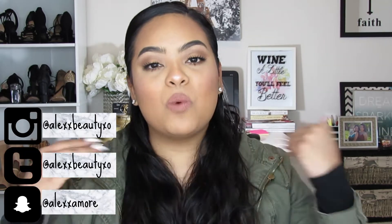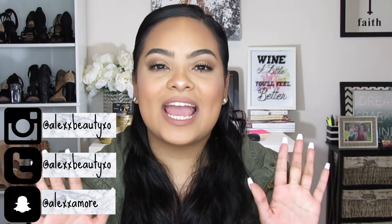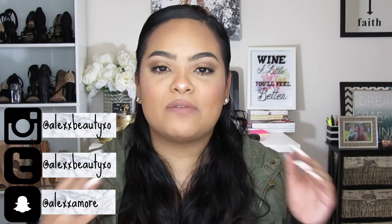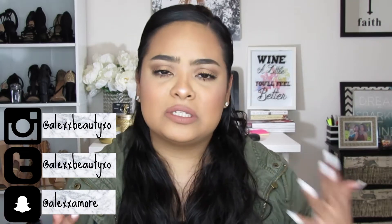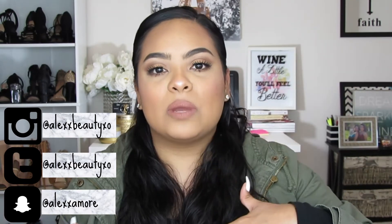Hey guys, what's up, it's Alex and welcome back to my channel. For today's video I'm going to be talking about the best drugstore products of 2016. I kind of wanted to do something different because, in case you guys didn't know, I am the drugstore queen.